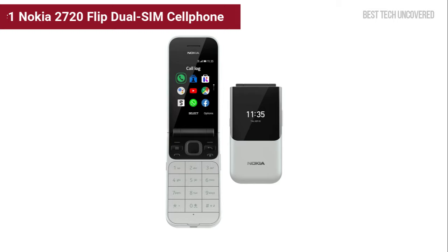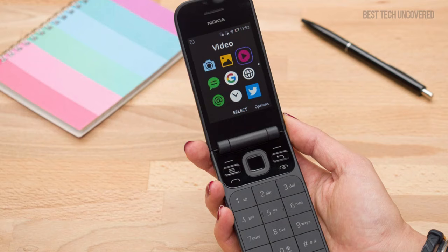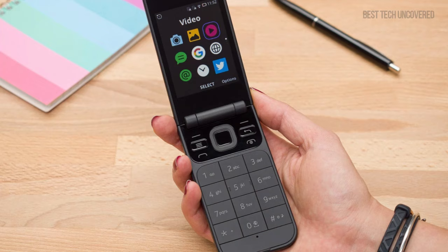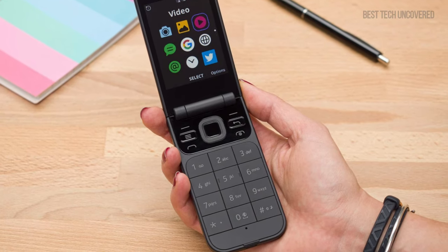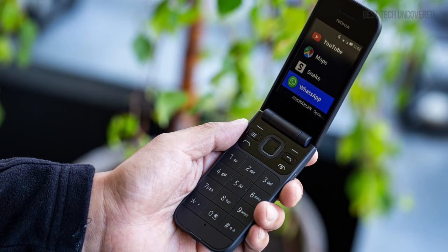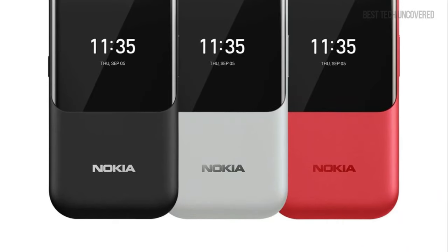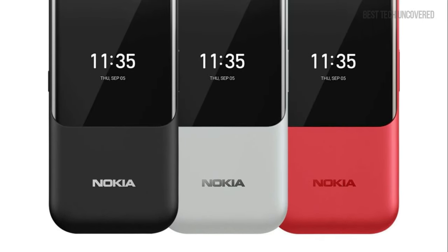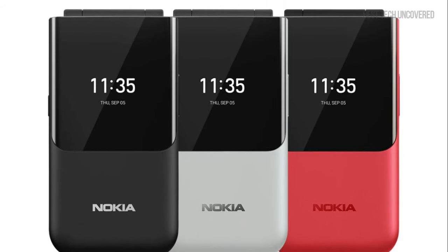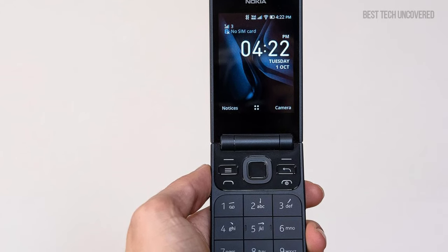At number 1 is the Nokia 2720 Flip Dual SIM Cell Phone. Embrace nostalgia with a modern twist — the Nokia 2720 Flip takes the classic flip phone design and elevates it with today's cellular capabilities. This handset operates smoothly with a 1.1GHz dual-core processor backed by 512MB of RAM, and you'll never feel cramped for space with its expandable 4GB of storage. It's powered by a steadfast 1,500mAh battery and utilizes the efficient KaiOS, offering essential smartphone apps without overcomplicating the user experience. With the convenience of dual SIM slots, managing two numbers is seamless, ideal for balancing work and personal contacts.